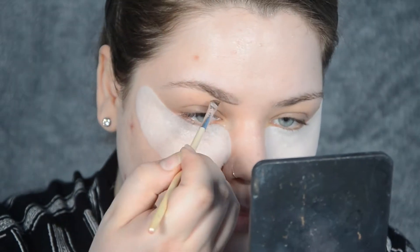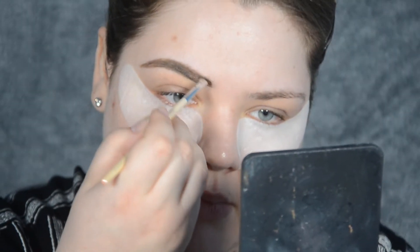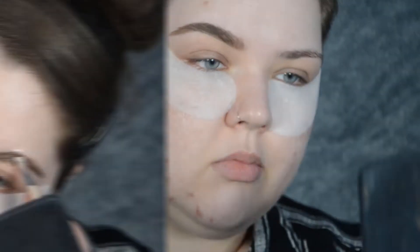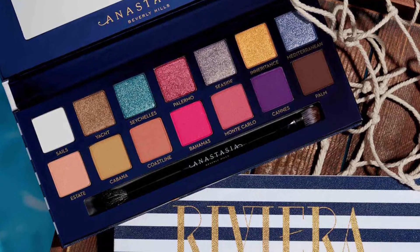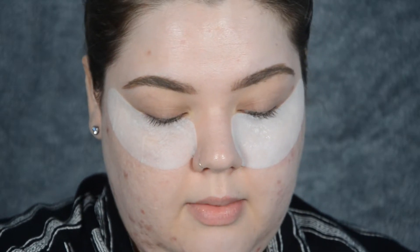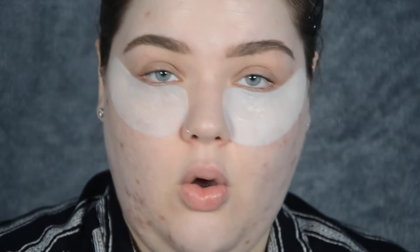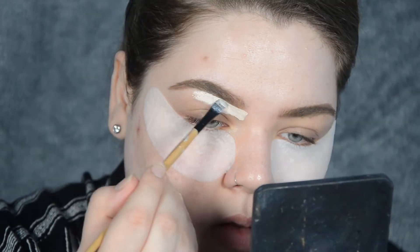I'm going to take my eyelash pomade in blonde and fill my brows in. The reason I haven't filmed this video sooner is because I was hoping my Riviera palette from ABH would arrive before I go on holiday so I could do a review, but unfortunately there must have been so many orders - that will be coming as soon as I get it. And to carve out my brow and prime my lid, I'm going to use P. Louise base.